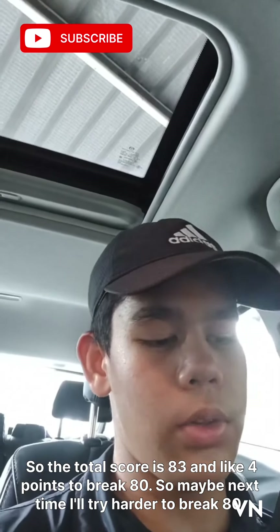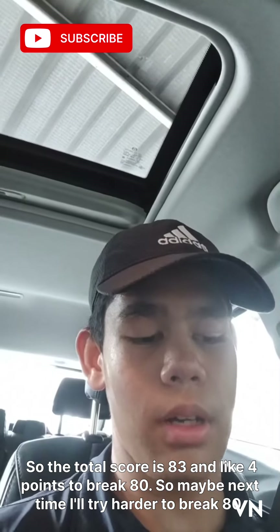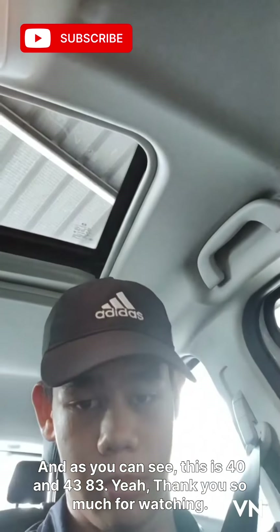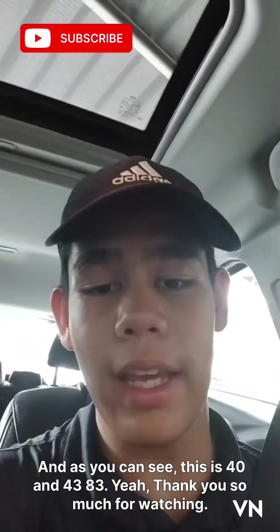The total score is 83, and like 4 points to break 80. Maybe next time I'll try harder to break 80. And as you can see, this is 40 and 43 — 83.